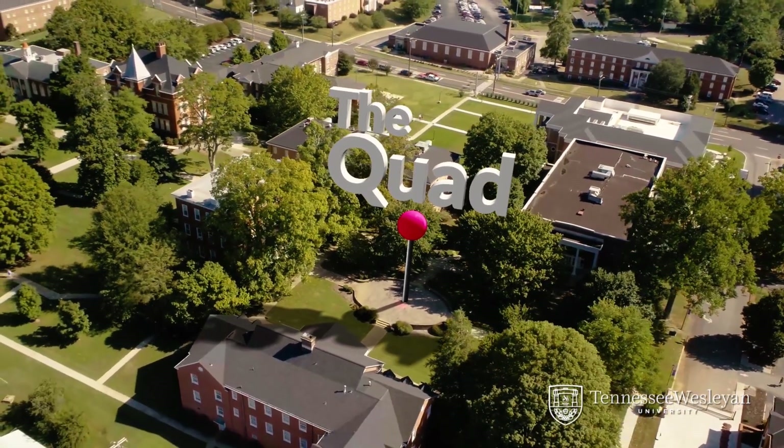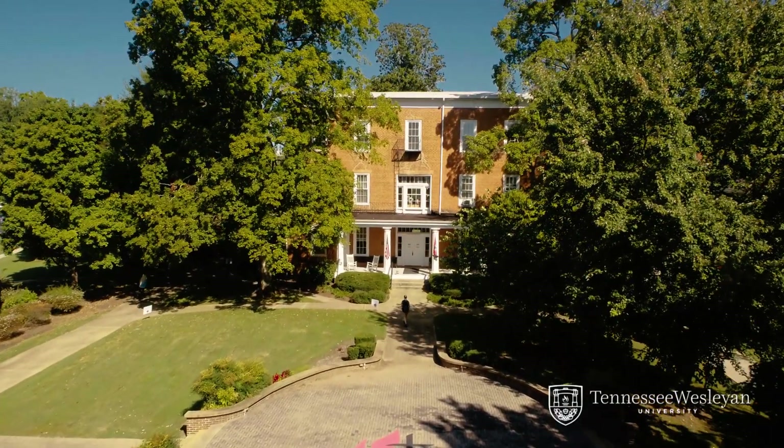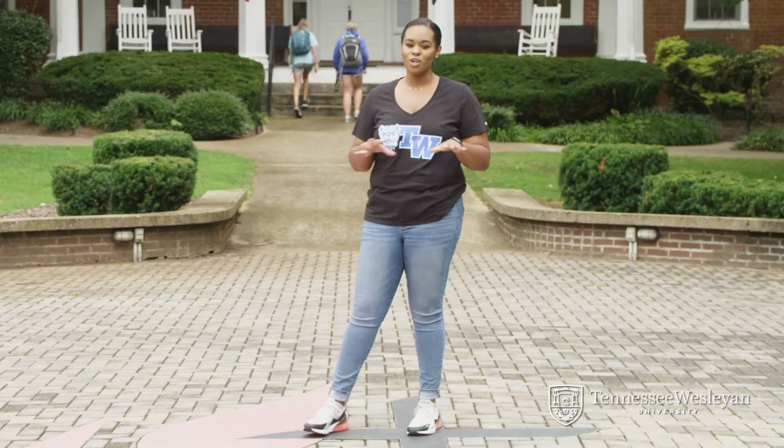I'm standing in the quad, which is basically the center of campus. At the north end of the quad is Old College, listed on the National Register of Historic Places. Old College was built in 1850. Lots of legends surround this building, including a ghost named Barnabas, as well as those who say it was used as a hospital during the Civil War.